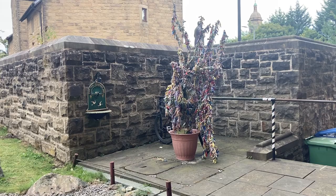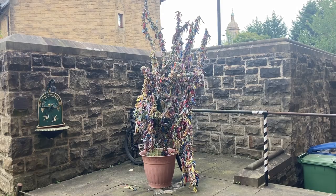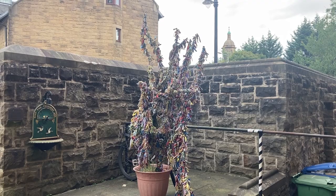A clootie tree is quite a Scottish thing. It's usually trees around the wells that are seen as healing wells. People would leave a strip of fabric from their shirt or something, in the hope of receiving some healing or getting something in return.